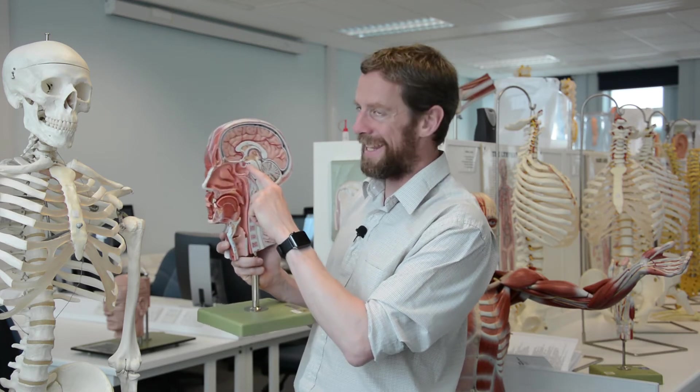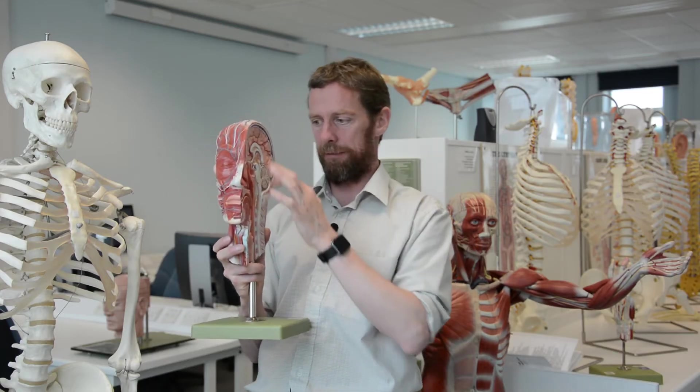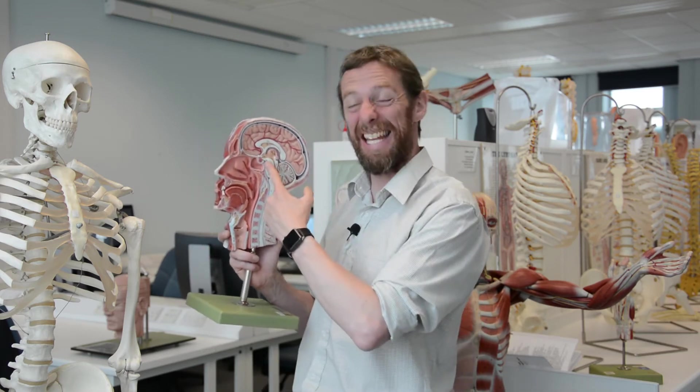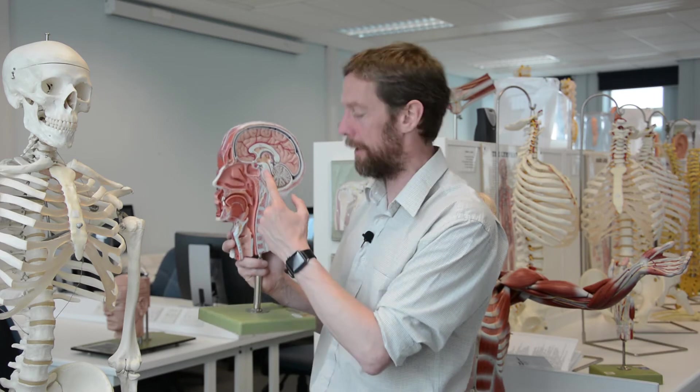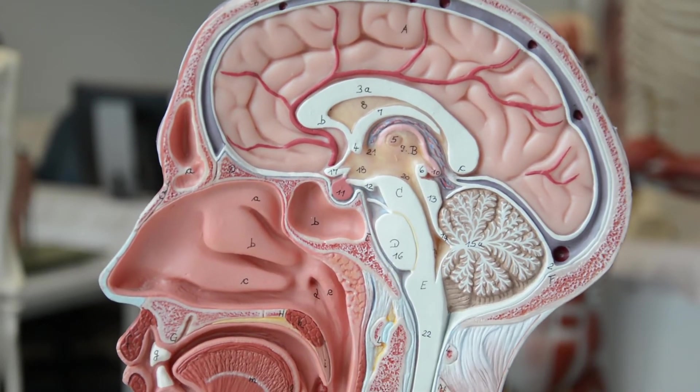We've also got the interpeduncular cistern — there are peduncles connecting the midbrain to the rest of the brain, and in the gaps between those peduncles, those stalks, is a space filled with CSF. That's the interpeduncular cistern. There's also a smaller space here which is the pontine cistern.